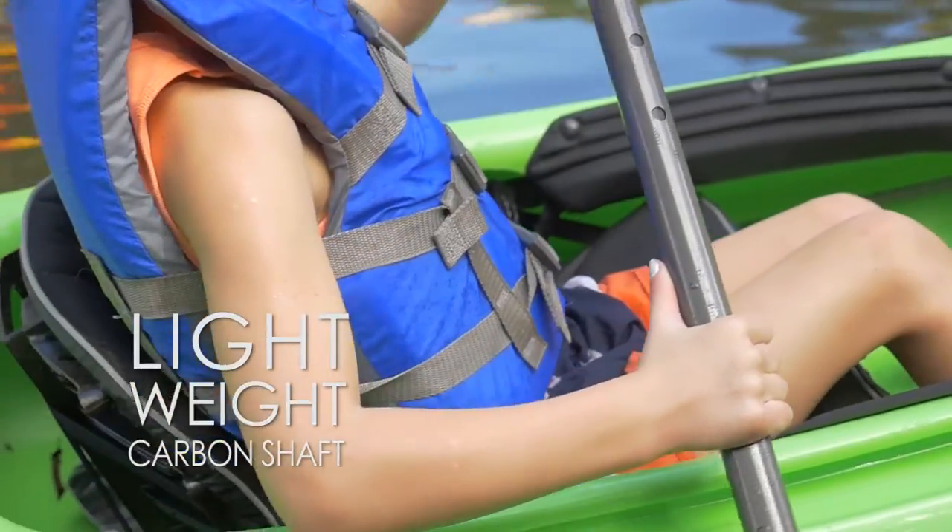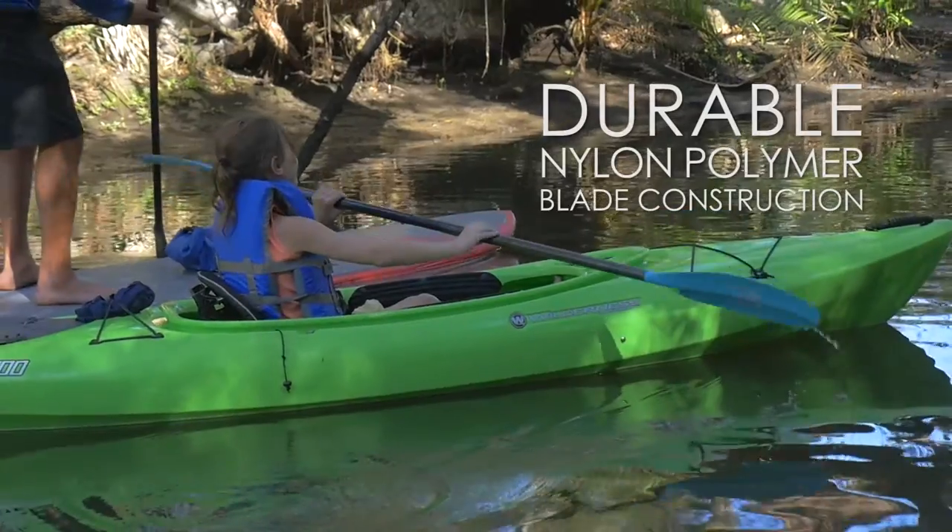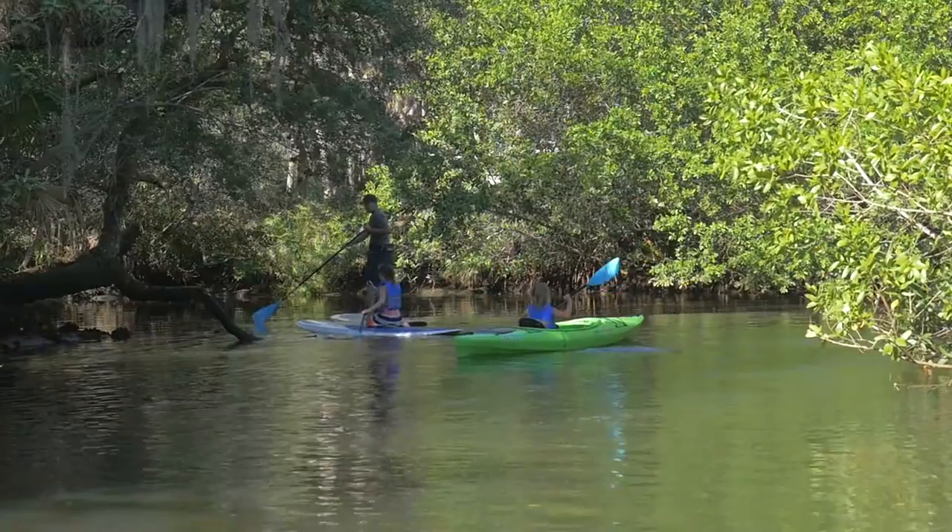The Wahoo is made of durable lightweight materials, so you can be confident your kids won't get worn out or damage their paddle.